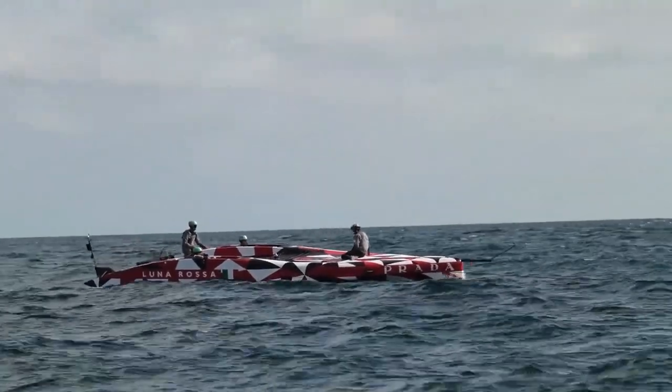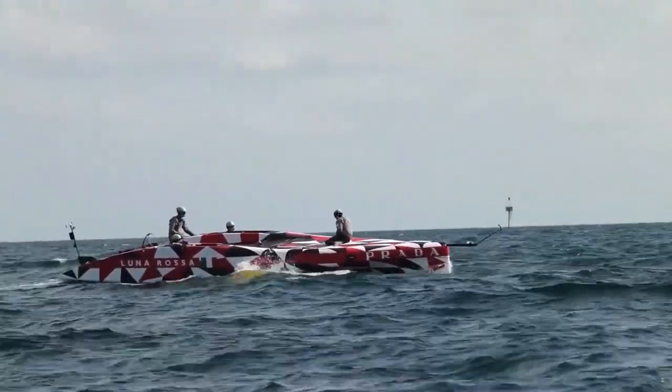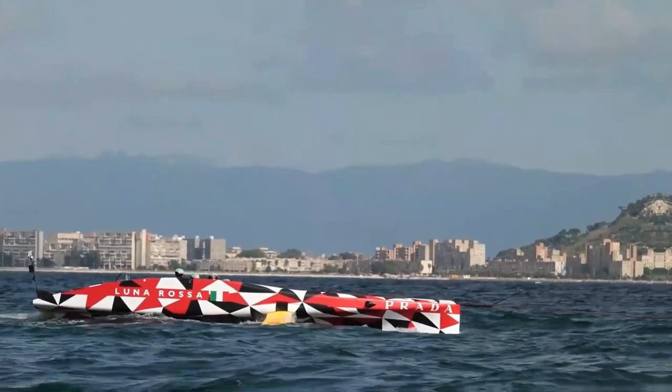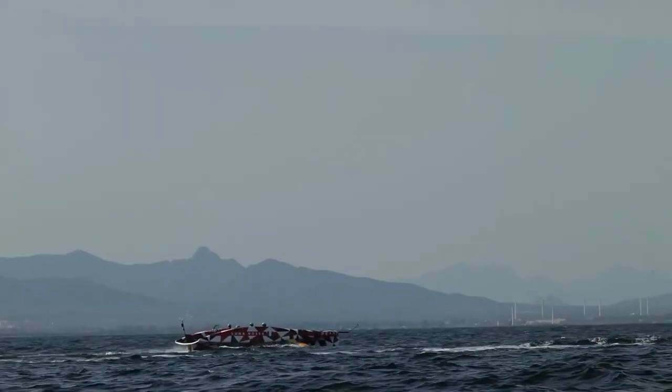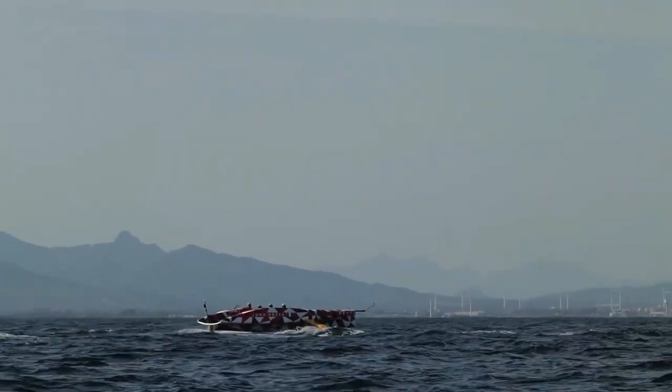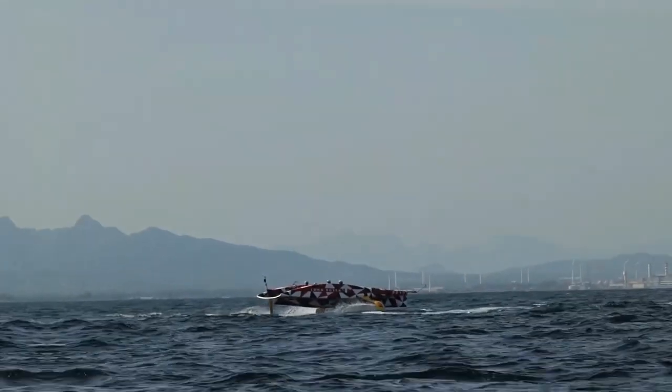We are looking forward to going back and testing with the full platform with full sail and rig. Hopefully next week will be a good day and we have good weather to go out there again.